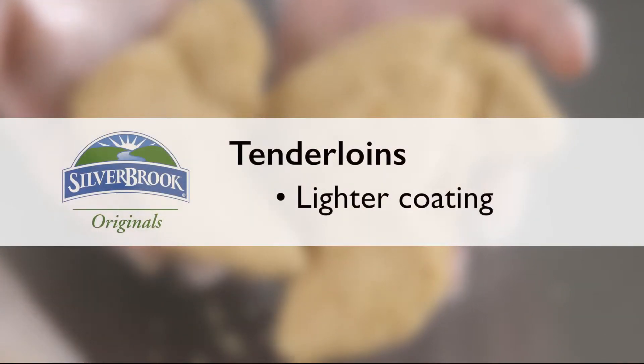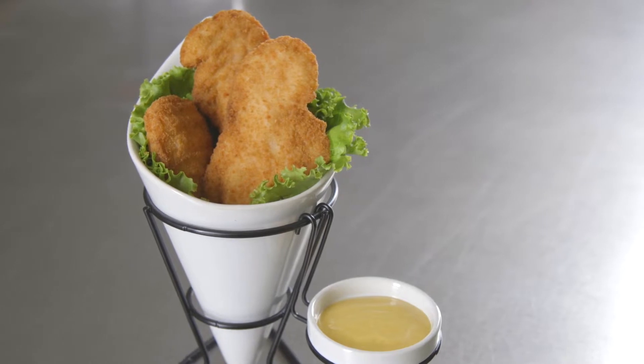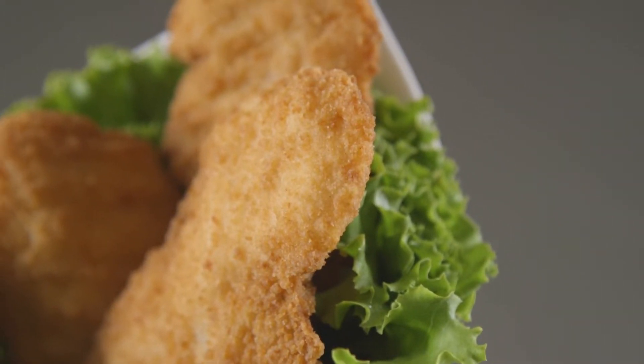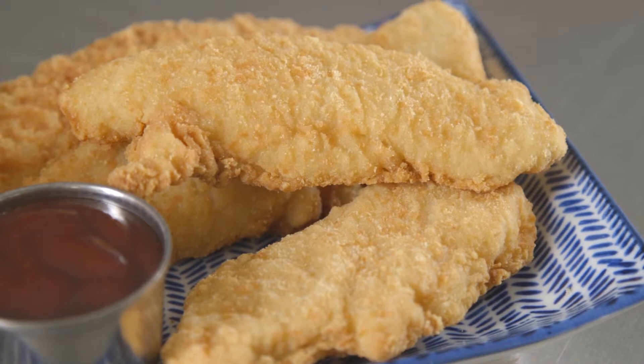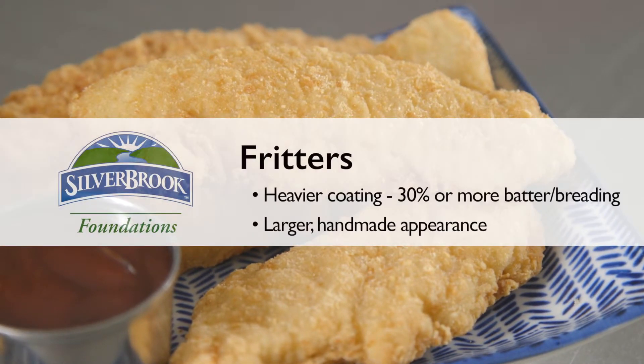Pay attention to the percentage of breading. Under the Originals tier, tenderloins have a lighter coating of 30% or less, according to USDA standards. Use tenderloins in applications where consistent piece count is key.